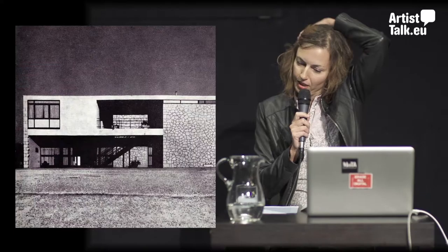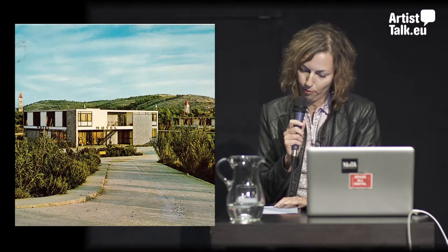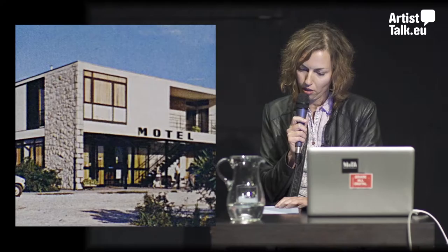So what is the Motel Trogir project? First of all, it started as a citizens' initiative and a public campaign for preservation of architectural modernist heritage from the period of socialist Yugoslavia, focused especially on the Adriatic Motels designed by the architect Ivan Vitić.